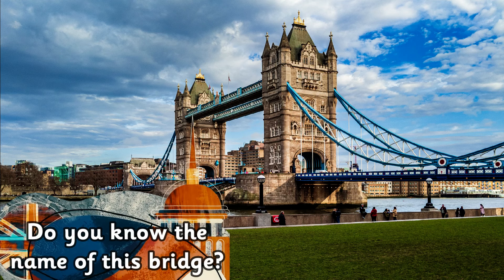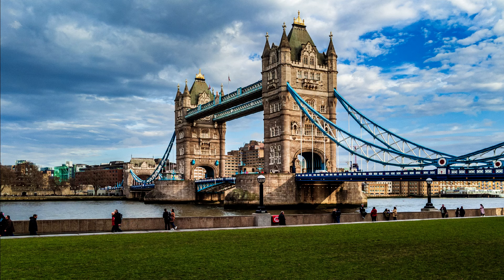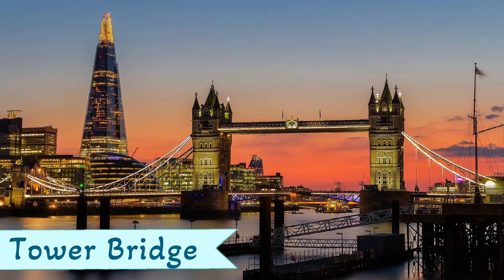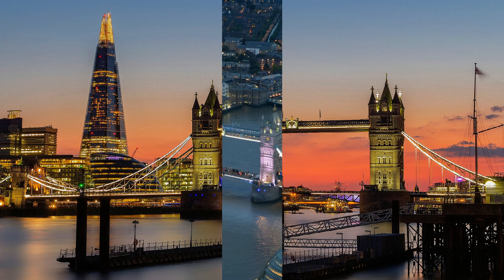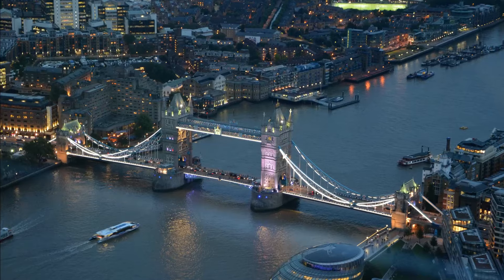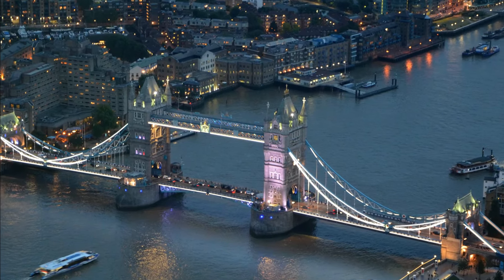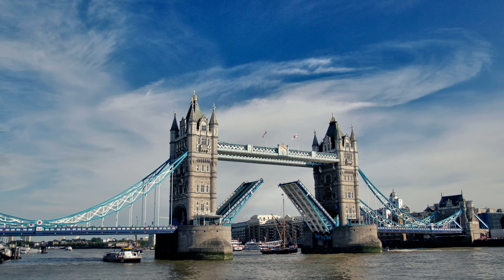Do you know the name of this bridge? It is Tower Bridge. Tower Bridge connects the north and south side of London over the River Thames. The central part of the bridge can be raised to allow ships to pass underneath.